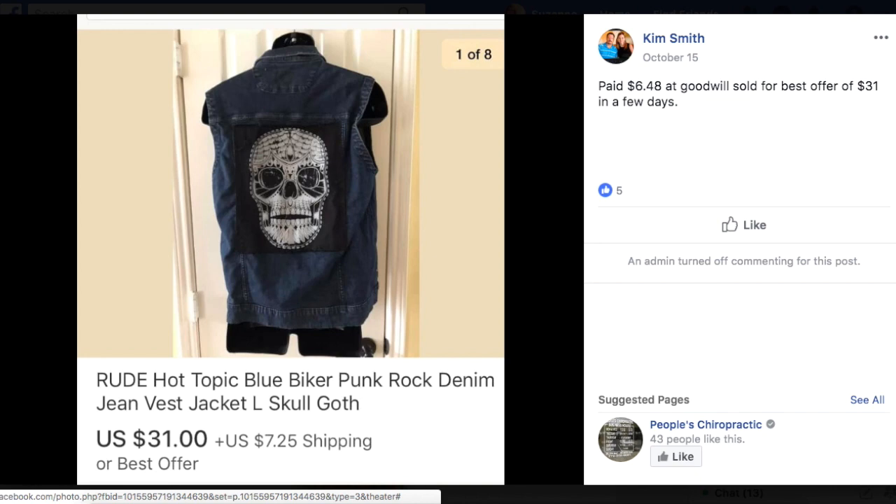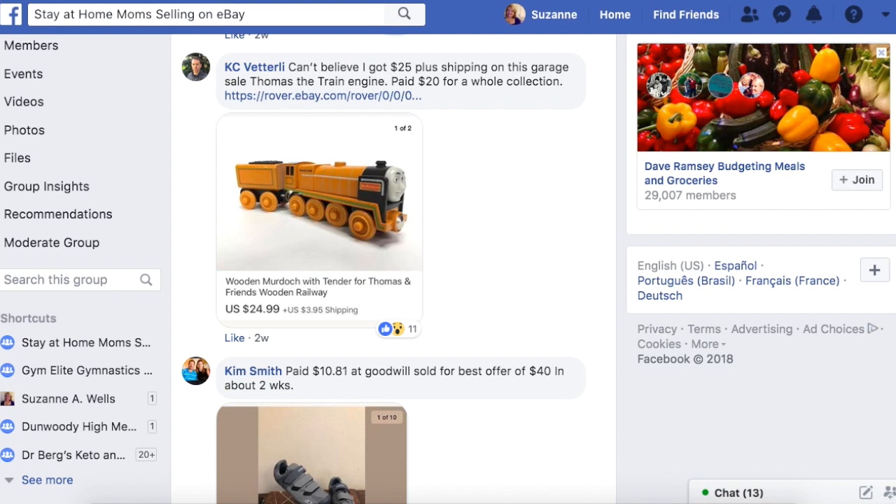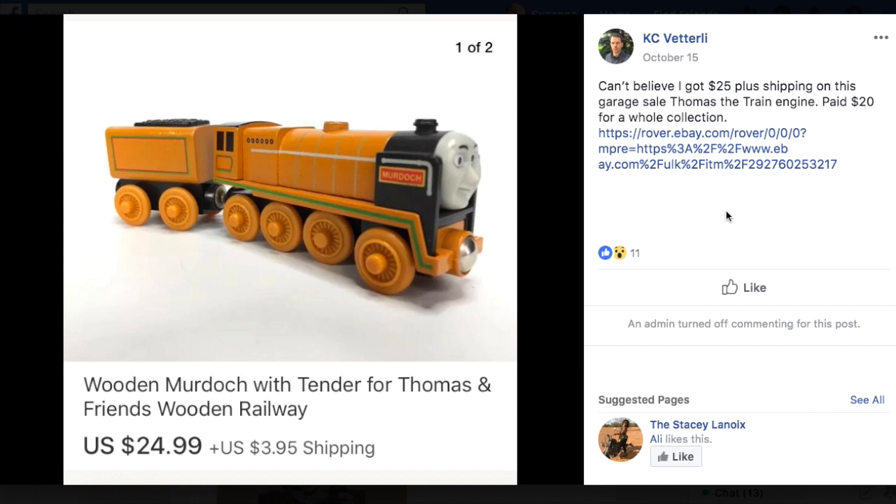Casey again: can't believe he got $25 plus shipping for this. Thomas the Tank Engine — he paid $20 for the whole collection but this one piece sold for $25. So parting it out. Always check that if you've got a set, a kit, multiple pieces — how's it going to sell the best for you as far as profit? I remember watching Thomas the Train with my son — he was a big fan of that too.